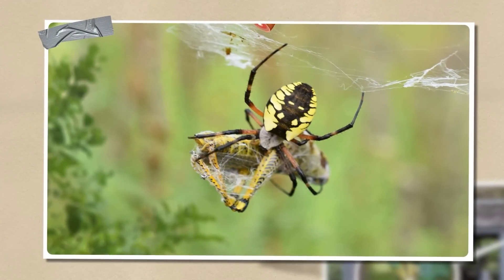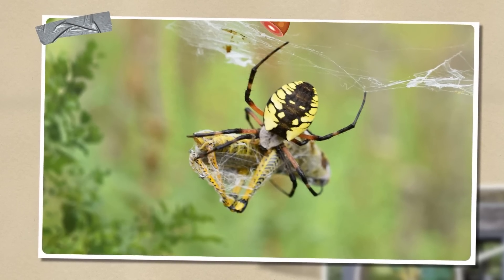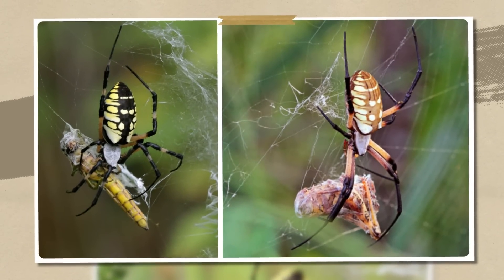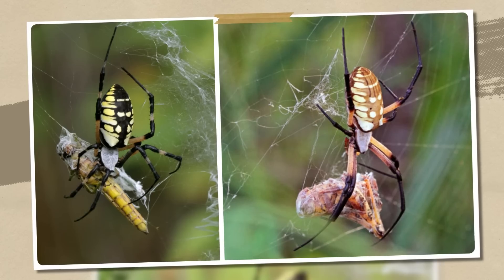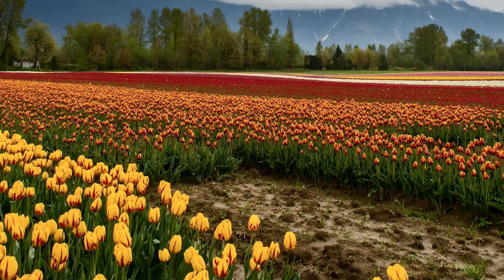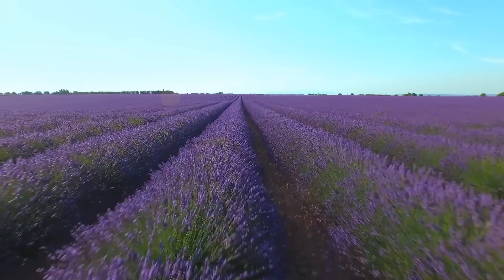Yellow garden spiders feed on hopping or flying garden pests such as aphids, grasshoppers, moths, beetles, wasps, bees, and mosquitoes. Perhaps if yellow garden spiders were larger, they'd expand their diet to include mice — but I prefer them to remain the same size they are now. However, if the idea of using spiders instead of pesticides seems a bit troubling to you, you can check out a life hack from Australian farmers.